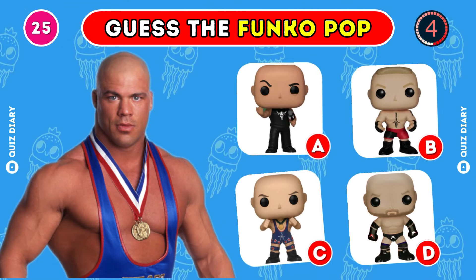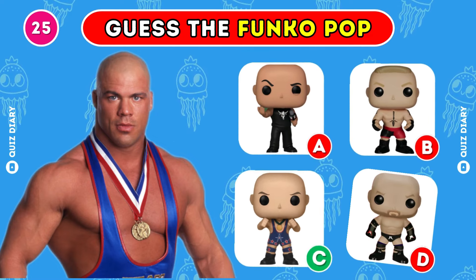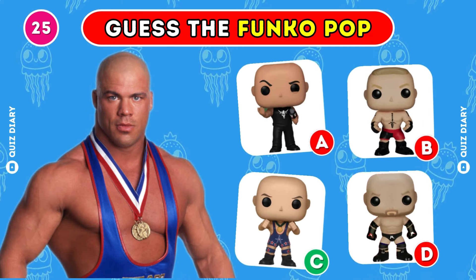Which Funko Pop is Kurt Angle's match? Looks like it's option C that's correct.